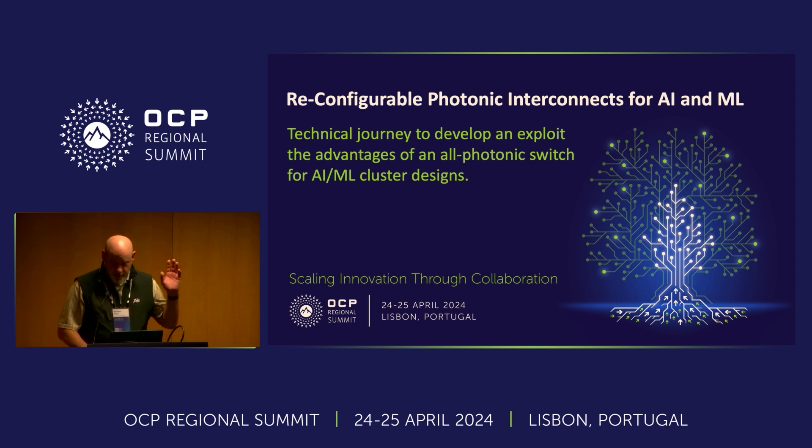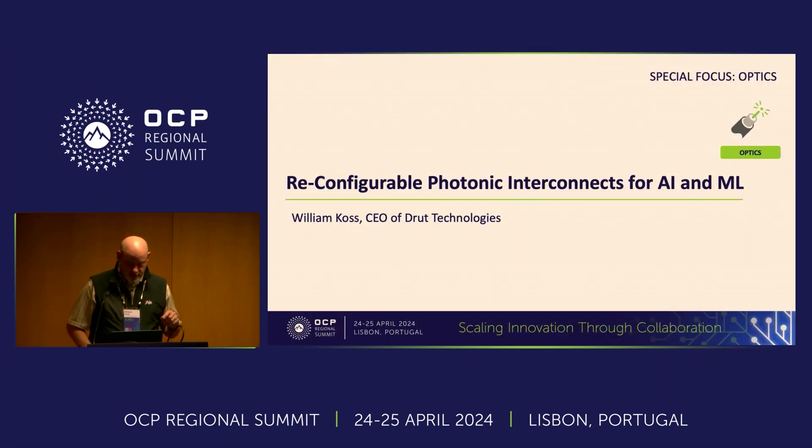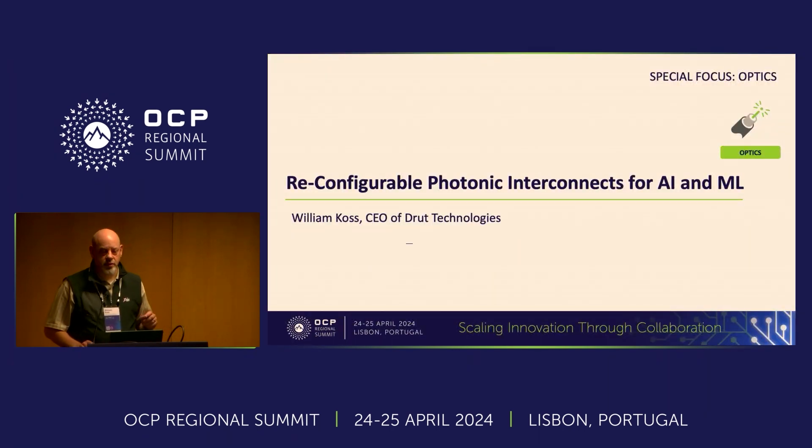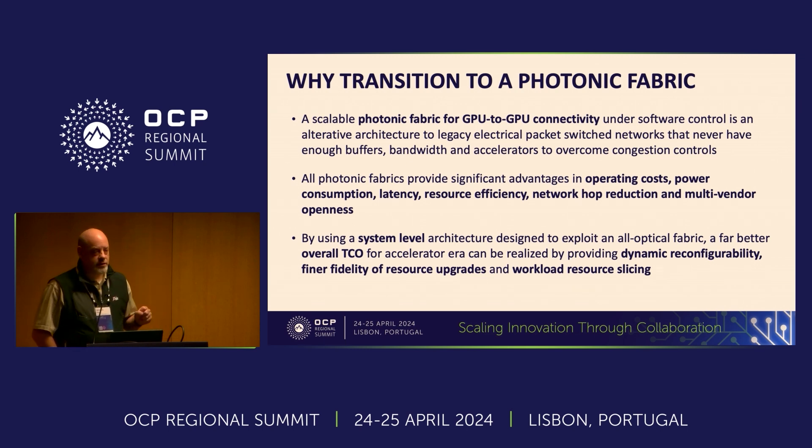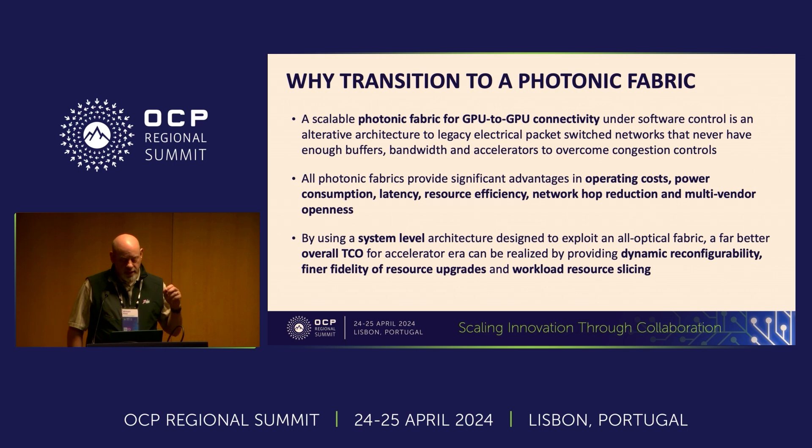Just a few things. Bill Koss from Drew Technologies. We are a few-year-old startup located just outside of Boston, with offices in Hyderabad, so I have a split global dev team. A little bit about what we're doing: the core team originally came from a company called Kallion Technologies, which was an all-optical switching company. We've been thinking about how to deploy all-optical switches in the data center — we call that a photonic fabric.